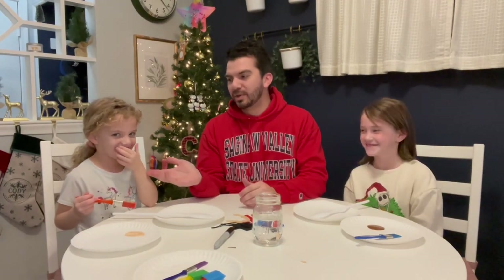Hi there, my name is Cody. This is my oldest daughter, Lila, and my youngest, Nora, and today we are going to be doing spoon puppets.